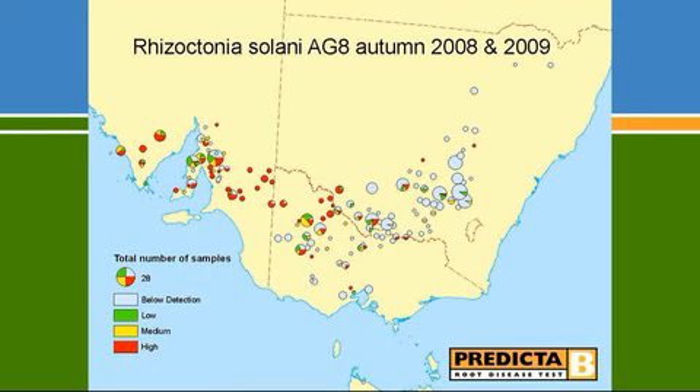Looking at the Predictor B results in 2008–2009, following dry summers, the red dots indicate samples in the high risk category. Throughout the Murray Mallee, virtually everything was red. Samples coming in from those regions had DNA readings around 900 to 1,000 Rhizoctonia units per gram of soil, and there was very little variation across the whole area.